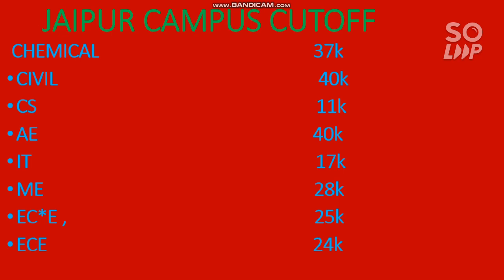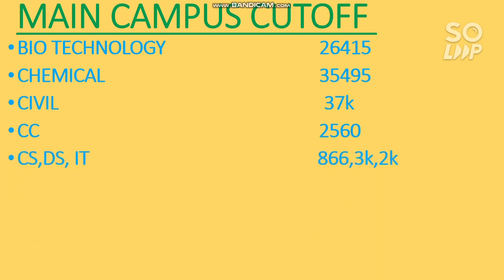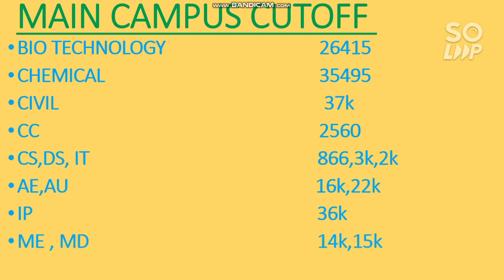Now for the main campus cutoff: biotechnology is 26,000; chemical is 35,000; civil is 37,000; computer and computing engineering is 2,560; CS, data science, and IT cutoffs are 866, 3,000, and 2,000 respectively. For aeronautical engineering, 16,000; industrial and production engineering, 36,000; mechanical and media engineering, 14,000 and 15,000; EC is 24,500; electronics engineering is 8,500; and electronics and instrumentation engineering is 16,000. This is the main campus cutoff.